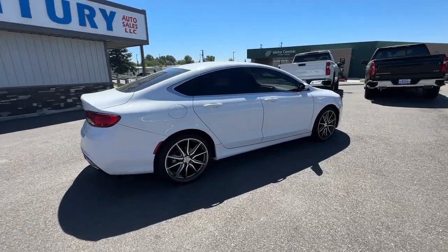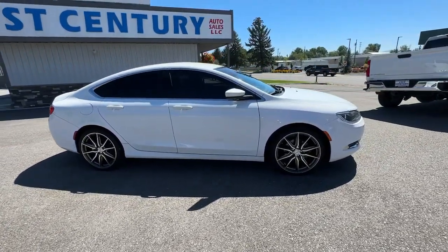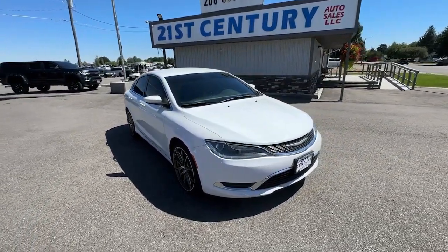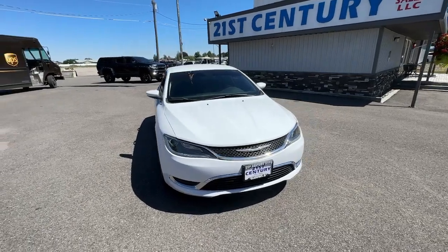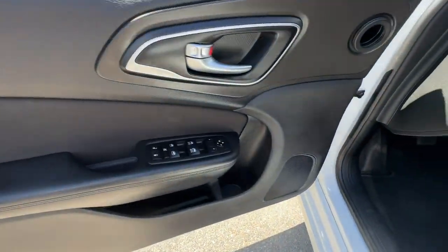These are just some of the great options this vehicle comes with: keyless entry, backup camera, premium sound system, alarm, Bluetooth connection, aluminum wheels, electronic stability control, steering wheel audio controls, intermittent wipers, and traction control.